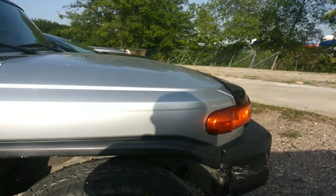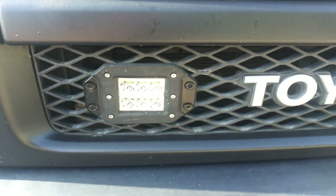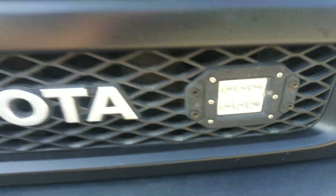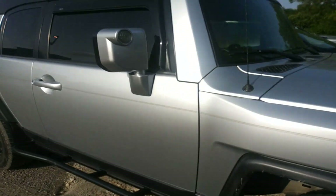Then if you take a look at the front here, you do have some aftermarket lights on there as well. They do work, which is a positive. So if you would, give me a holler, 972-855-7048.